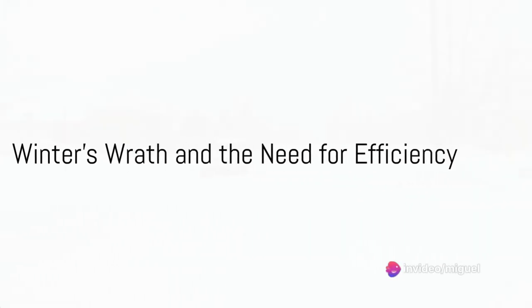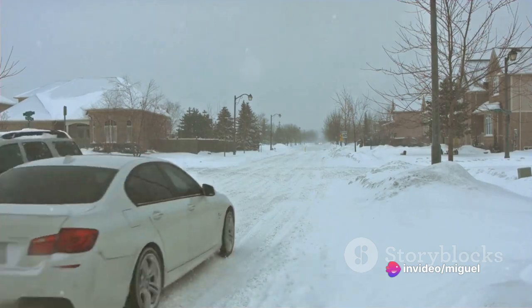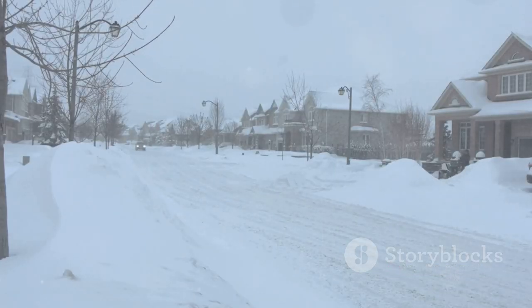When winter bears its teeth, the onslaught of snow can be relentless. The challenges of winter are no stranger to us — icy mornings, the cold wind biting at our faces, and the ever-growing mountains of snow.